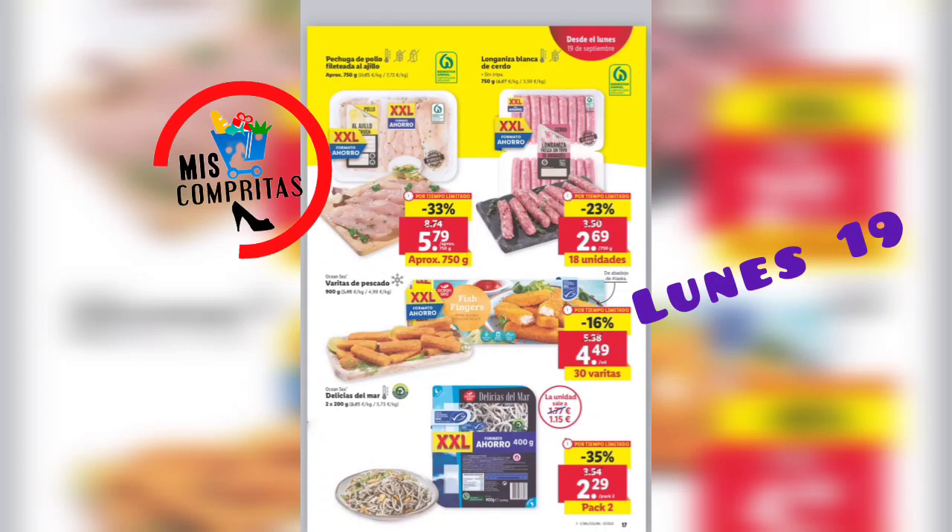Seguimos. Pechuga de pollo fileteada al ajillo, aproximadamente 750 gramos, 5,79. Longaniza blanca de cerdo, 18 unidades, 2,69. Varitas de pescado, deliciosas, 30 varitas, 4,49. Las delicias del mar, deliciosas también, pack de 2, 2,29.